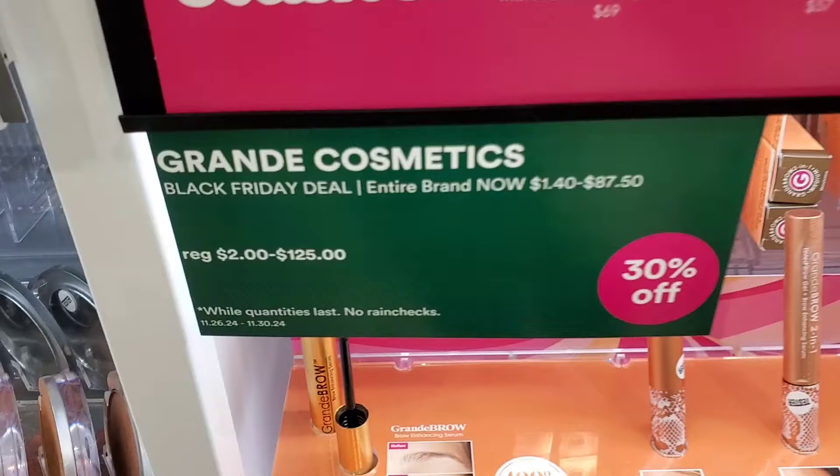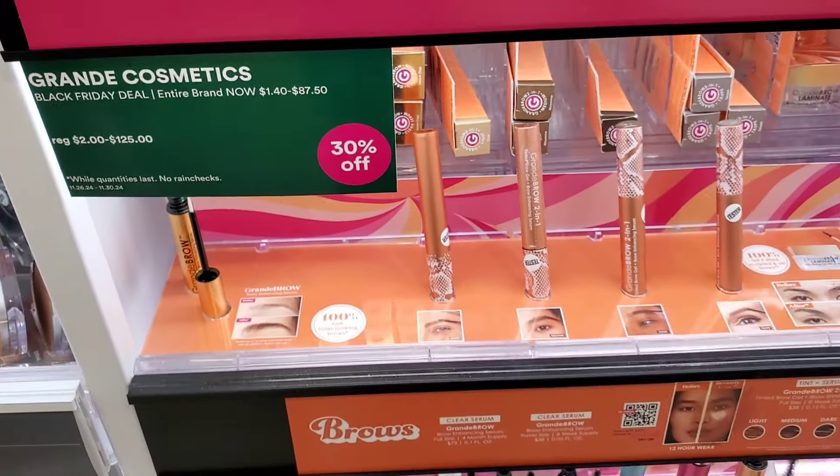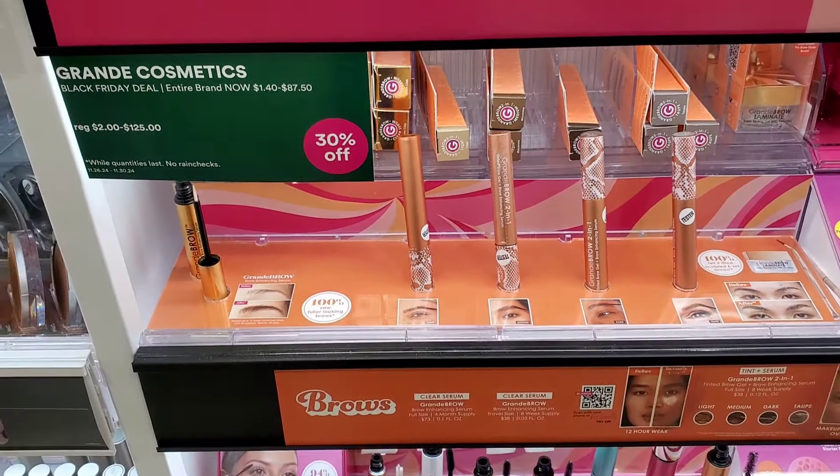KVD is also a brand I see a lot at TJ Maxx and Marshalls for very affordable prices. Grande Cosmetics is 30% off the entire brand — if you like their lash or brow serum, it's a nice time to buy because it's very expensive. I recently found them at Ross for super affordable, which was crazy.